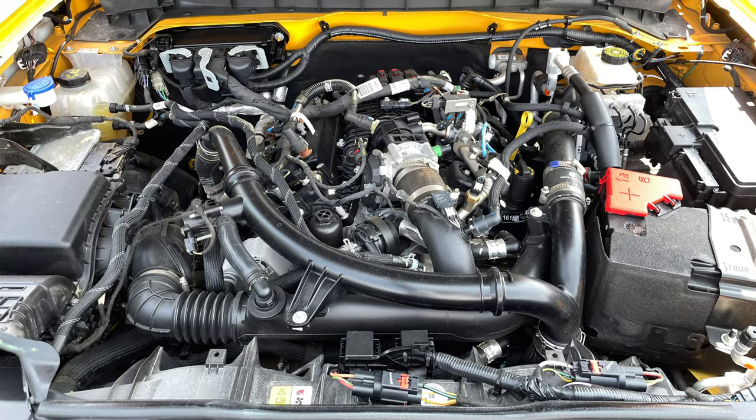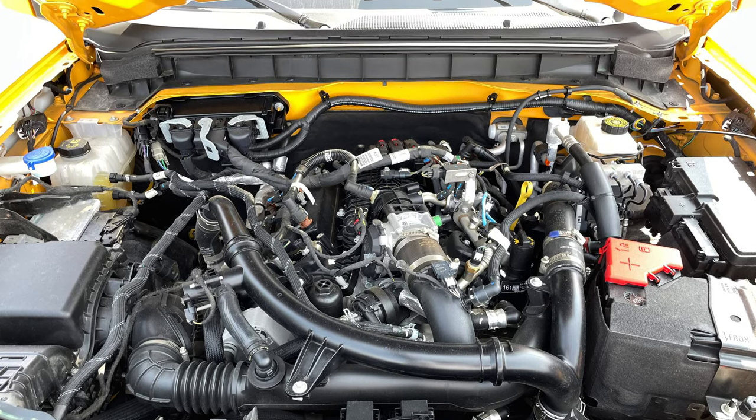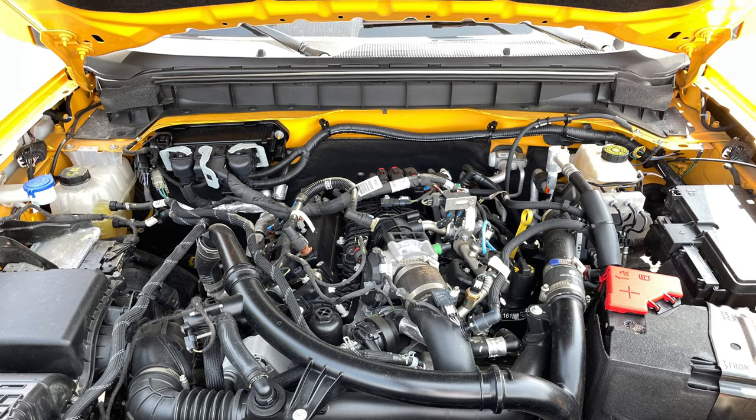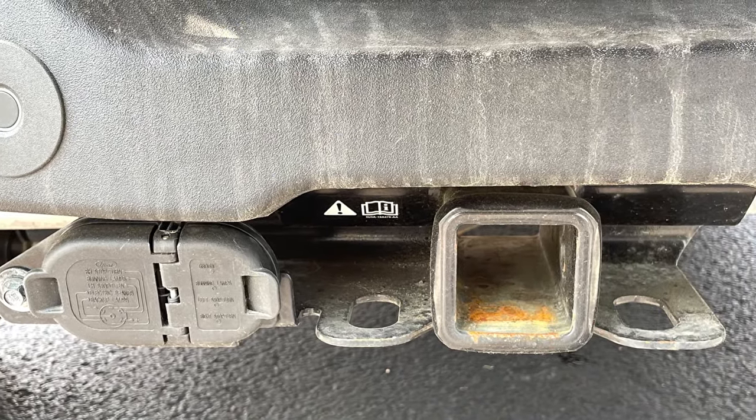Under the hood is a 2.7-liter EcoBoost V6 that provides 315 horsepower and 410 pound-feet of torque. Using premium fuel increases those numbers slightly. Either way, you'll be able to tow up to 3,500 pounds.